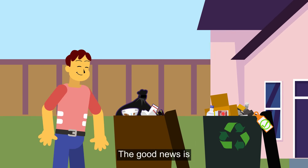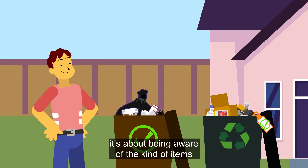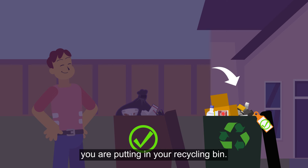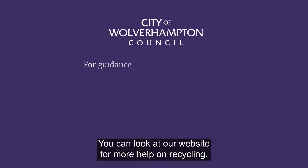The good news is that avoiding contamination is simple. It's about being aware of the kind of items you are putting in your recycling bin. You can look at our website for more help on recycling.